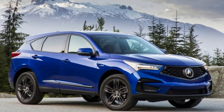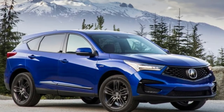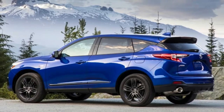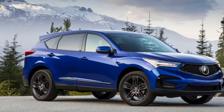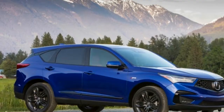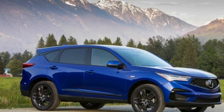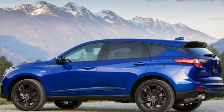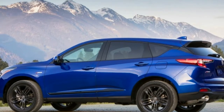The RDX is powered by a 2.0-liter turbo-four engine that makes 272 horsepower and 280 pound-feet of torque, and comes with a 10-speed automatic. The compact luxury crossover went on sale June 1st and set monthly sales records in both June and July.